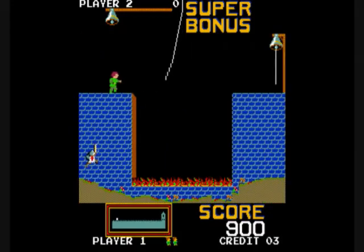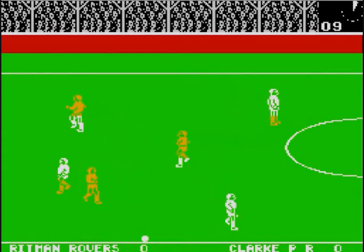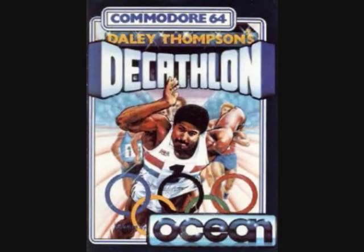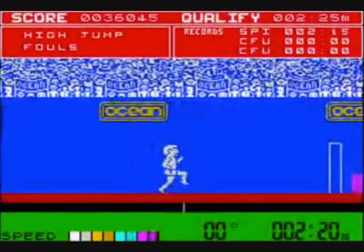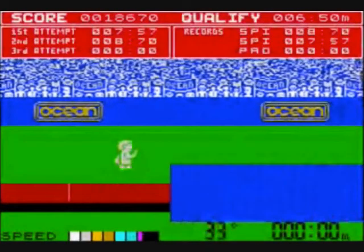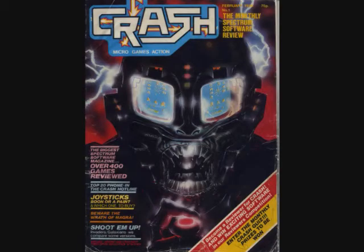John Ritman, who had joined Ocean that year, would release Match Day, finally answering the prayers of every Spectrum-owning schoolboy by providing a decent football game to compare to International Soccer on the Commodore 64. Ocean would also bring its first licensed game, Daley Thompson's Decathlon. The game shamelessly aped Konami's Track & Field but was great fun all the same, and it made joystick manufacturers smile — the infamous frantic joystick waggling required would destroy many a joystick.